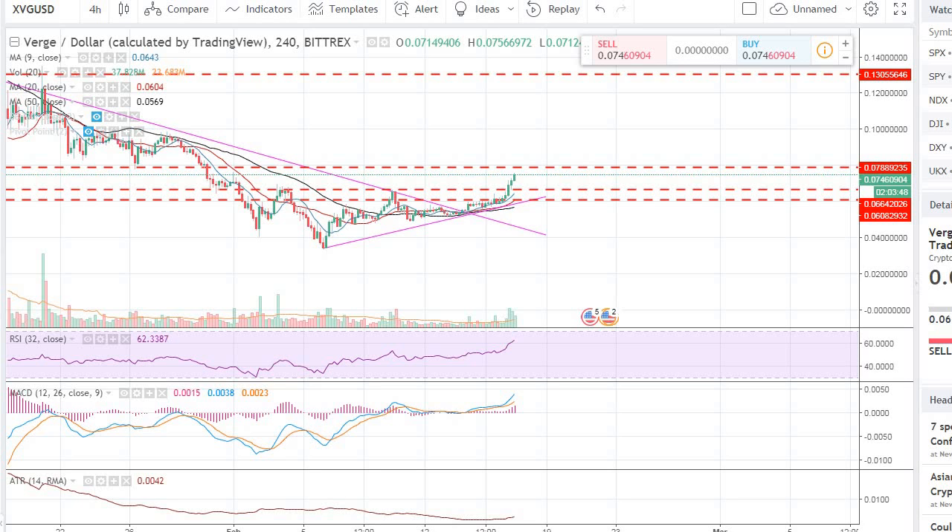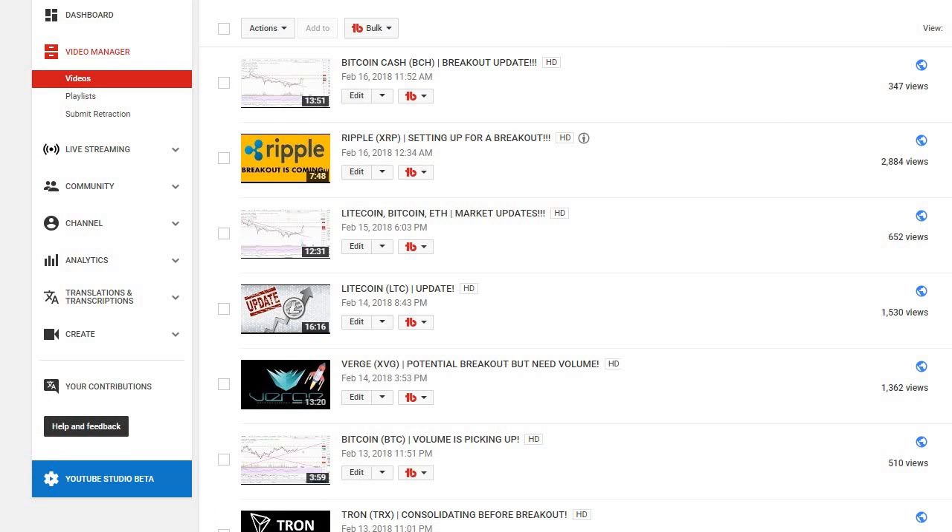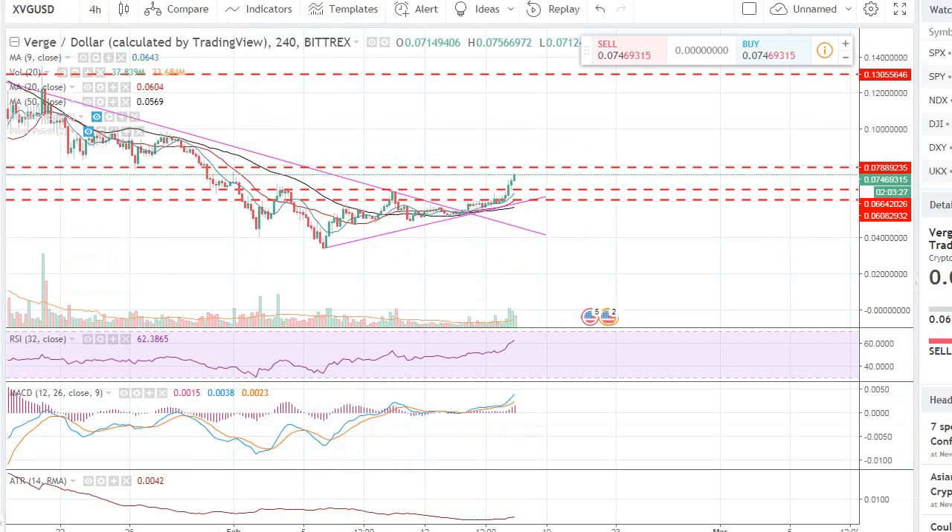We talked about this coin, Verge XVG, a few days ago. If you can recall, or if you go back to my videos, on February the 14th, on Wednesday, we talked about Verge — potential breakout, but needs volume. We talked about that coin setting up pretty nicely and it might break out soon, which was right around this apex, right around that 14 apex.